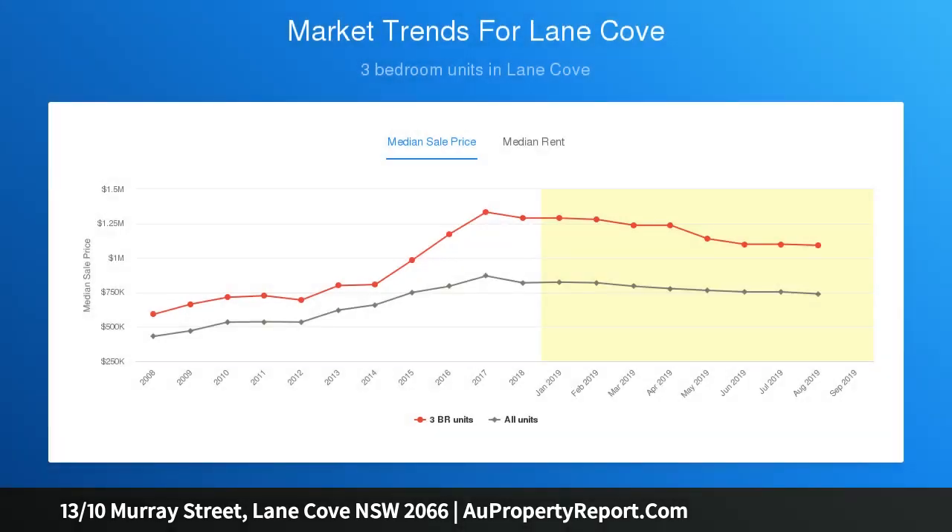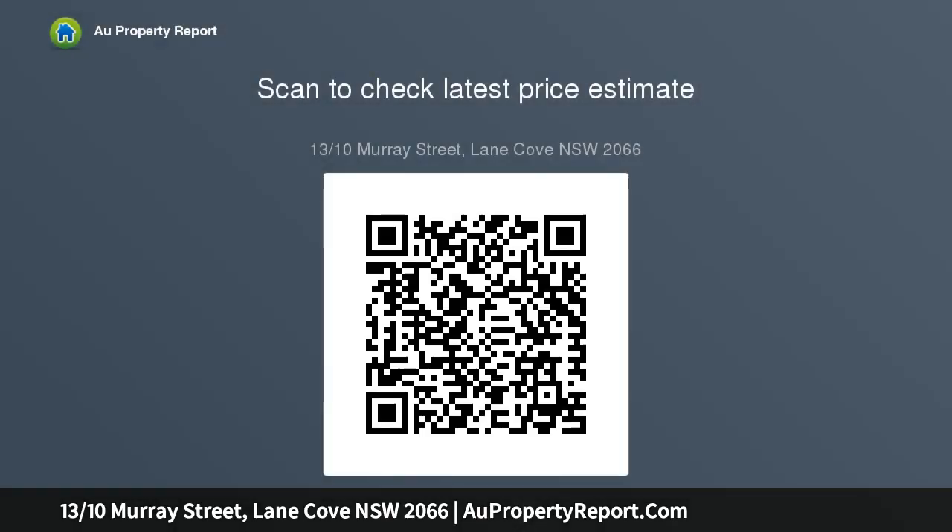With a private rear-of-block outlook, its crisp, refreshed interiors deliver instant appeal to a range of home buyers and keen investors alike. Located next to Stringybark Reserve and promising an idyllic lifestyle retreat, it is a stroll to Lane Cove's thriving village atmosphere. Its coveted setting is mere footsteps from express city bus connections.